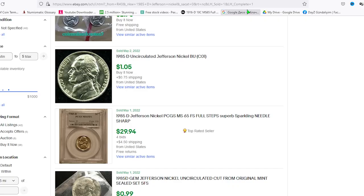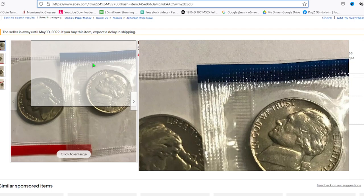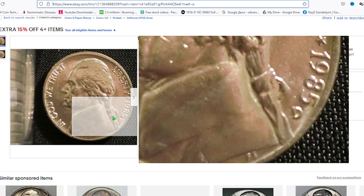Now for more up-to-date prices, let's check recent sales records on eBay. On May 10, a lot of 1985-P and 1985-D Jefferson nickels in a mint cello was sold for $1.49. On May 7, this allegedly brilliant uncirculated but uncertified nickel was sold for $2.00.